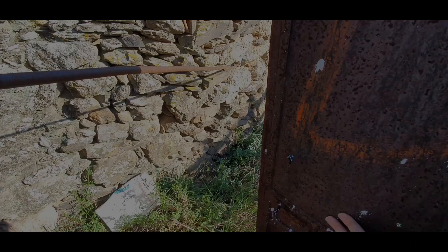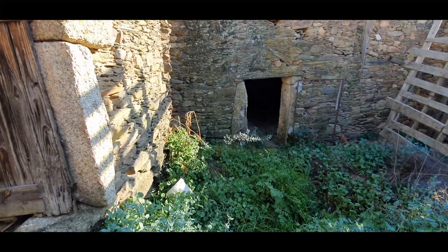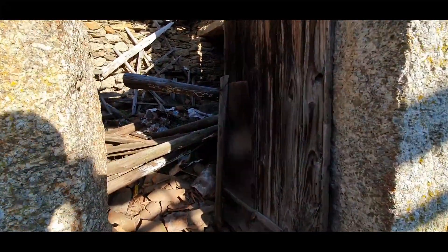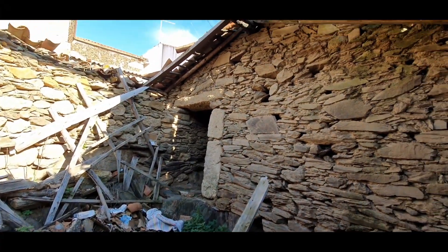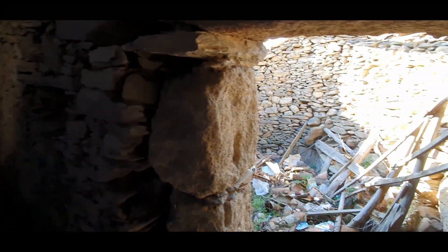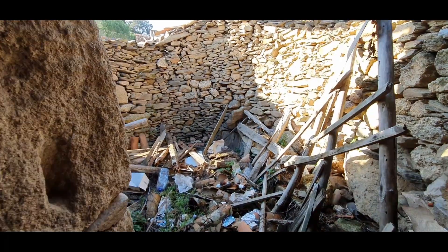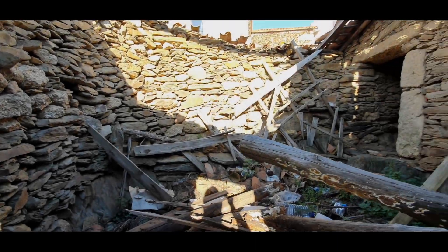We begin here in the patio. The construction is a ruin — as you can see, there is no roof. It's a total reconstruction. The construction is about 140 square meters.